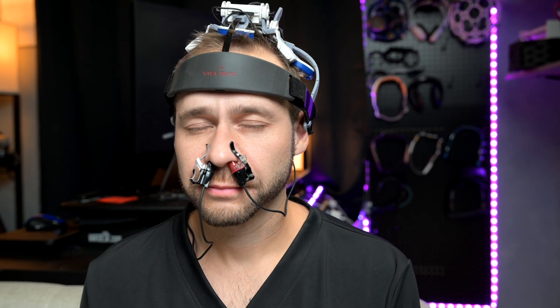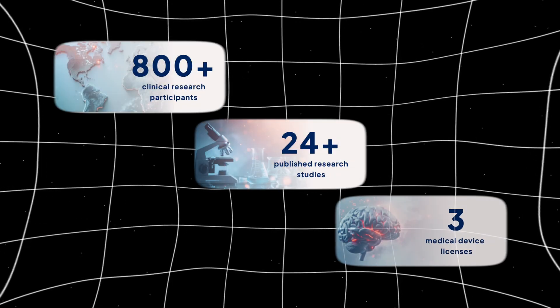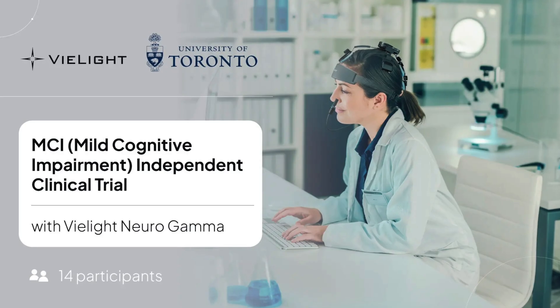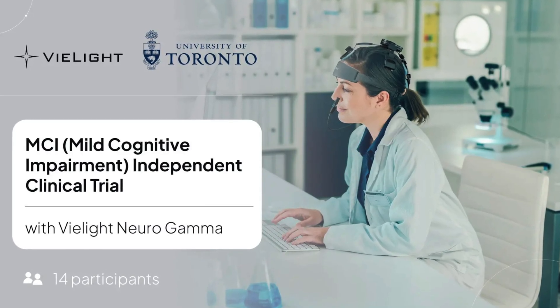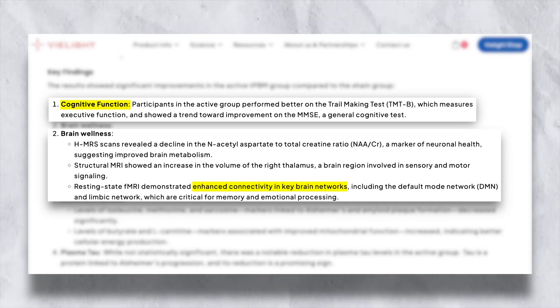Not only is the red light creating a subjective experience of feeling more alert, but there are real scientific cellular and vascular changes going on in your brain when you use a V-Lite device. They've documented a plethora of different outcomes in peer-reviewed research on their website. One study that really caught my attention looked at mild cognitive impairment using V-Lite NeuroGamma. Patients used it 20 minutes a day at home and saw improvements in executive function, increased functional connectivity of their brain, better resting state connectivity, and even increased thalamic volume on structural brain MRI. So there are real structural and network-level changes happening safely at home with this red light therapy stimulation from V-Lite.